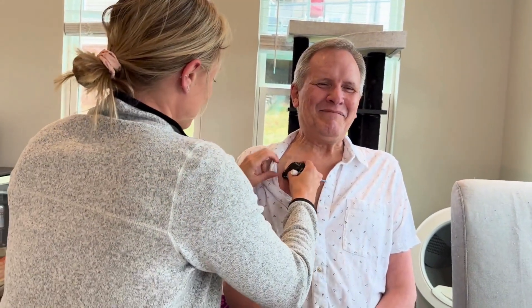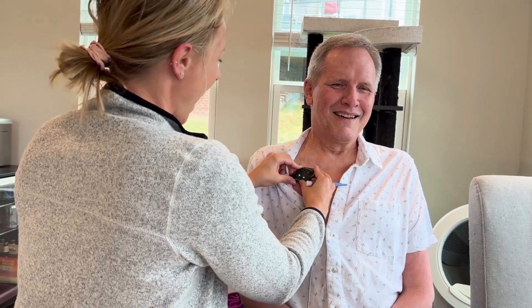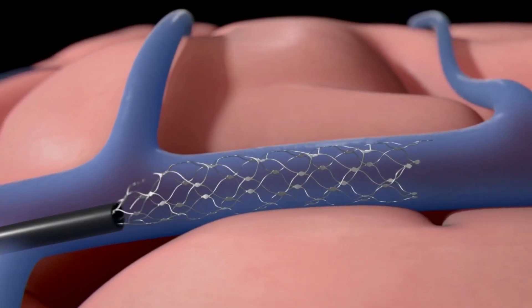Meet Mark. Mark has ALS and can't use his hands to control a computer or any of his devices. Mark has Synchron's Brain Computer Interface, also known as a BCI.